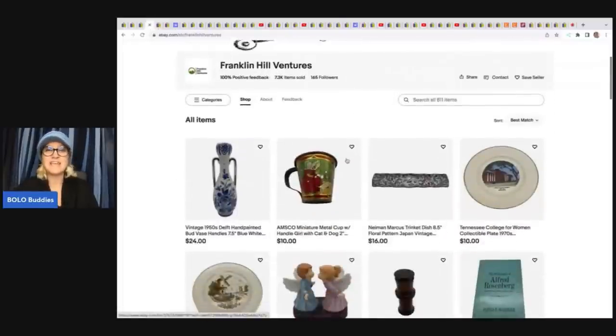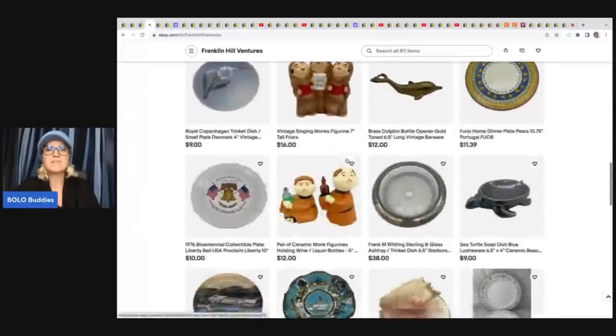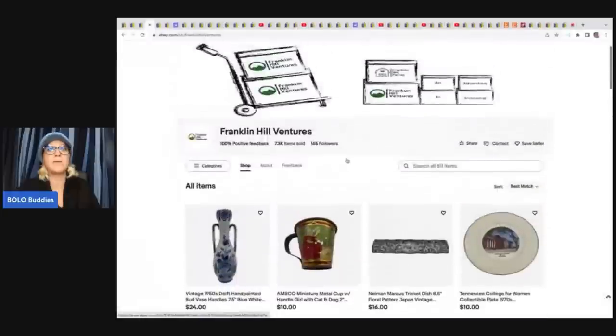Franklin Hill Ventures is the next eBay store, but he has really been focusing on Whatnot. If you guys are not following Franklin Hill Ventures on Whatnot, he is just doing amazing over there.